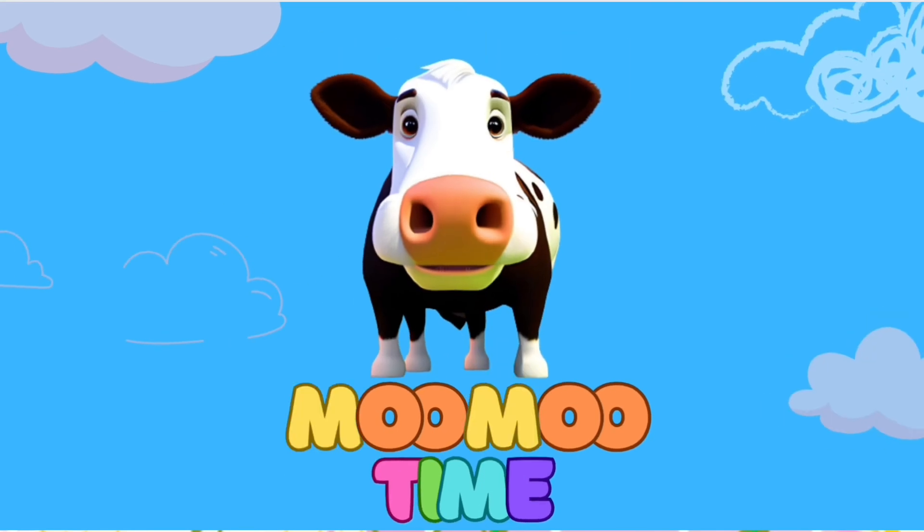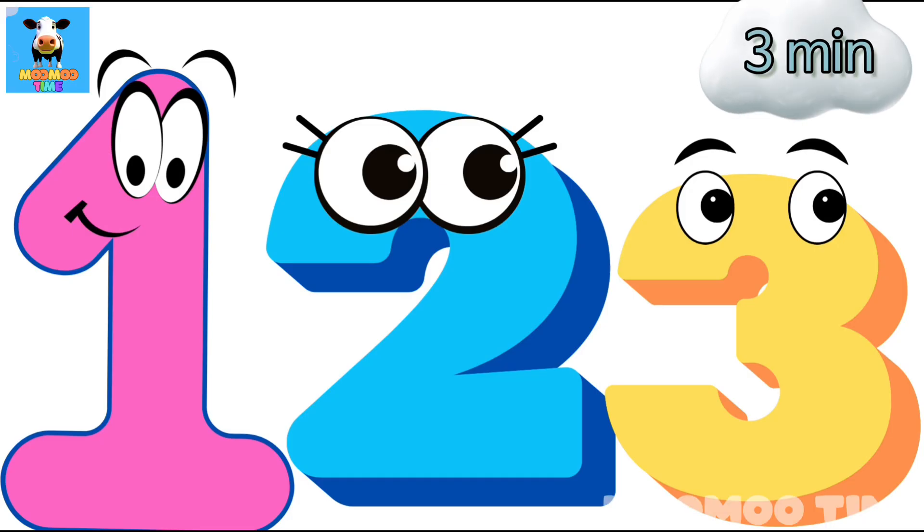Woohoo time! Kids, let's learn numbers today.